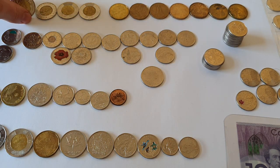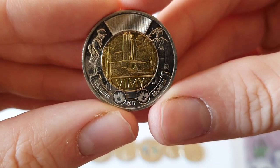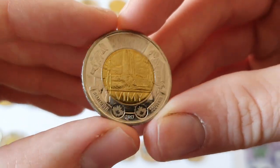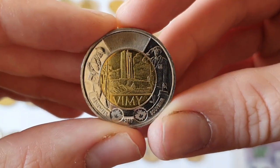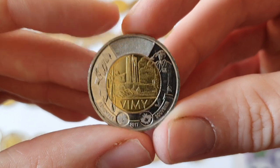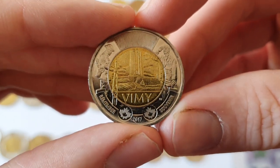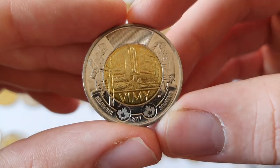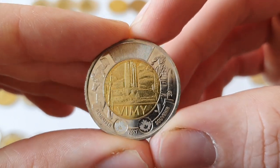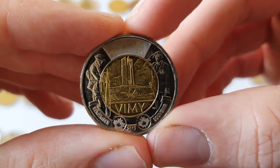There have also been a few commemorative coins for the new two dollar coins — the toonies. This most recent one I have is for Vimy, which you've seen on the 20 dollar note. It is the huge memorial in France. Vimy Ridge is important in Canadian history as it was an all-Canadian battalion that fought there — the first time as a nation that they really fought together as just one country, one nationality.